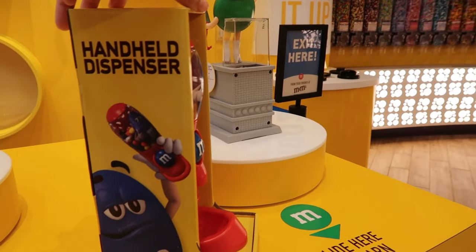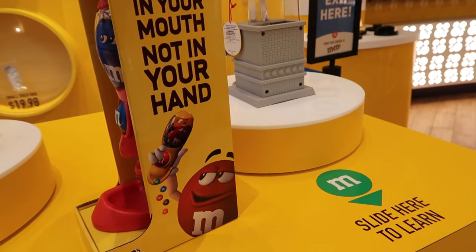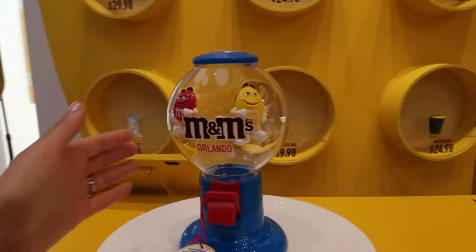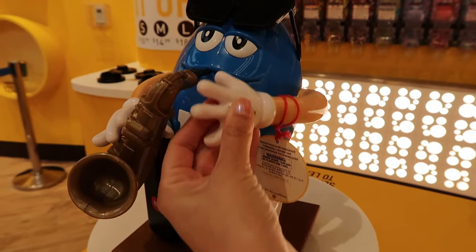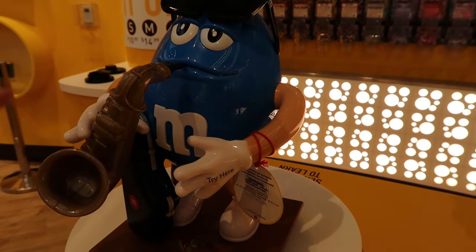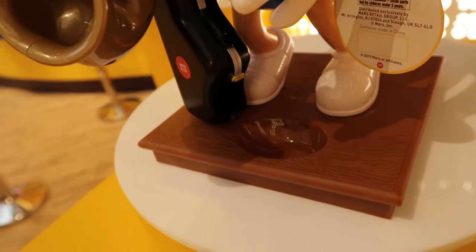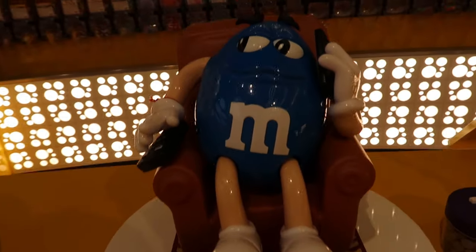Check out that handheld dispenser at the top. There's a little green Statue of Liberty and we saw the slot machines. This one's really fun — looks like they're on a roller coaster. When you put his arm down, the M&M comes out through the bottom of his saxophone case. This one's multitasking — chilling on the couch, watching TV, and talking on the phone.